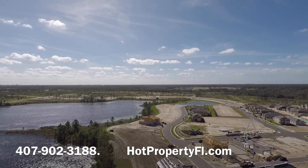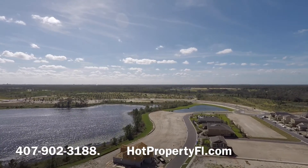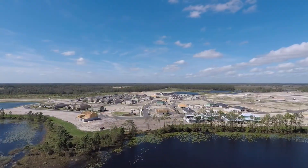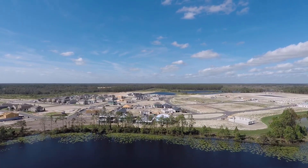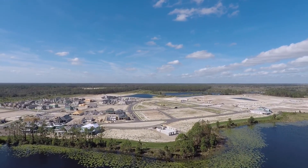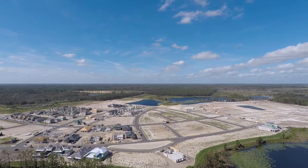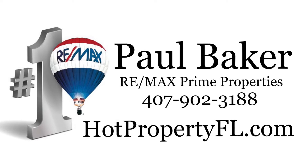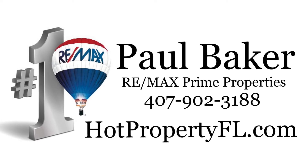New listings and price reductions are updated every five minutes. If it goes up for sale, it's going to be on this website. Thanks for watching the video. Have a great day. We'll see you next week.